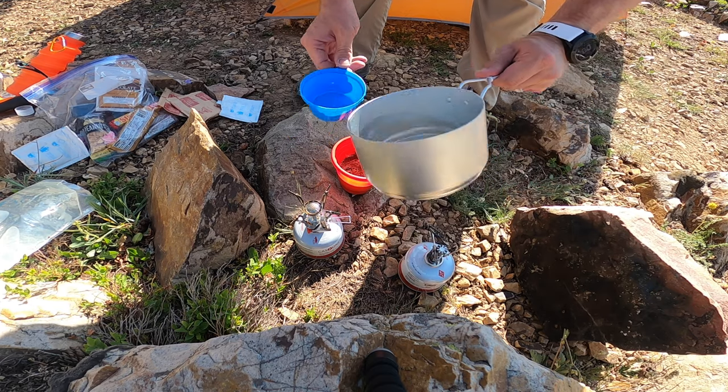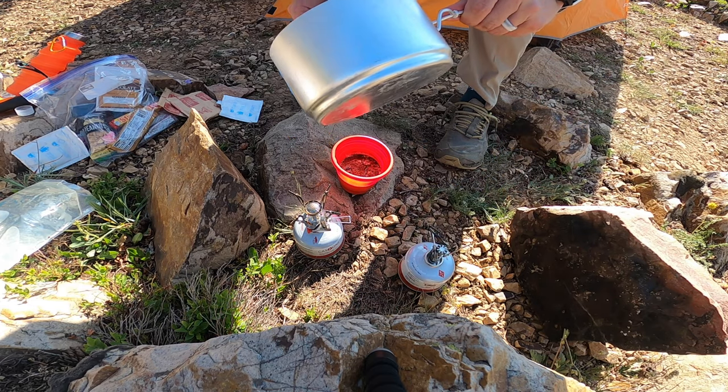One of the most important pieces of gear once you're in the backcountry is your stove, but just because it's important does not mean it has to be expensive. These are two budget backpacking stoves that I have owned for quite some time, and I have a lot of experience with both. Both are under $20.